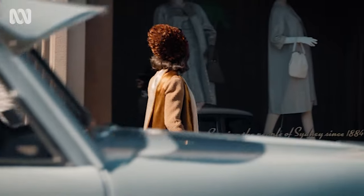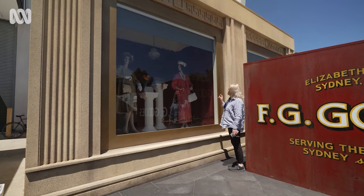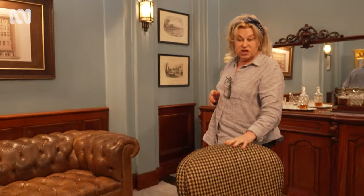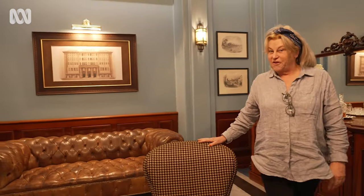We accessorised with handbags and shoes, and had to get someone to do the wigs for the hairstyles of the day. I found these chairs which are a bit of a homage to David Jones with the black and white houndstooth — I thought that would be a little bit fun.